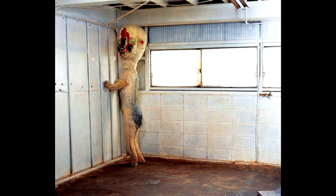SCP-173. Object Class: Euclid. Special Containment Procedures.